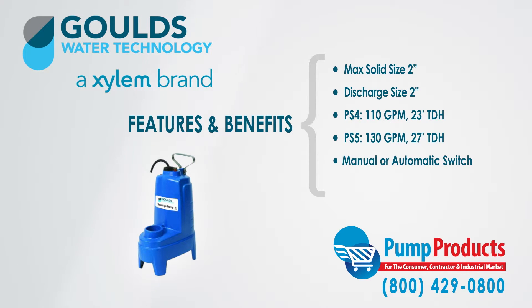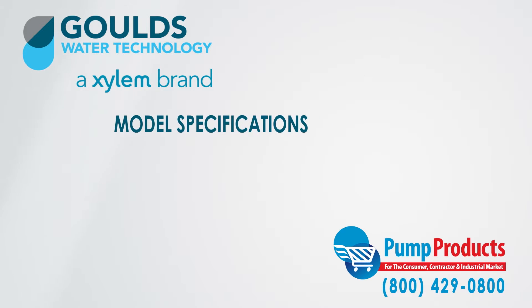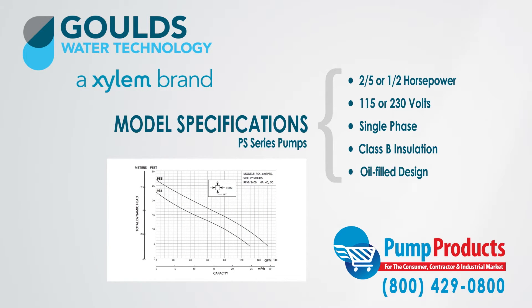Additionally, a choice of 10 or 20 foot cords are available. As one of the leading Goulds pump dealers, we stock a large inventory of sewage pumps from the series. The pumps we stock range from two-fifths to half horsepower in 115 and 230 volts in single phase with class B insulation and an oil filled design.